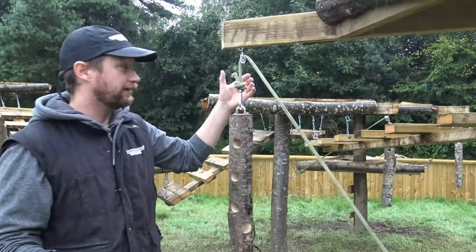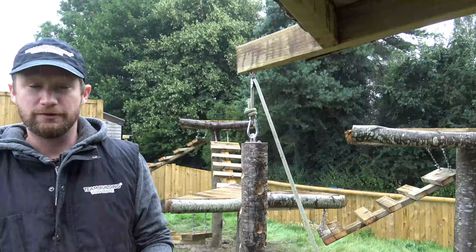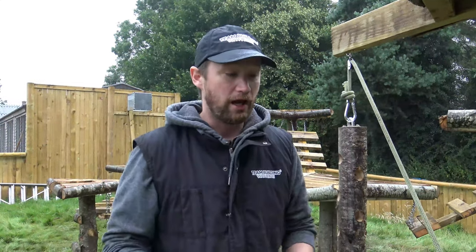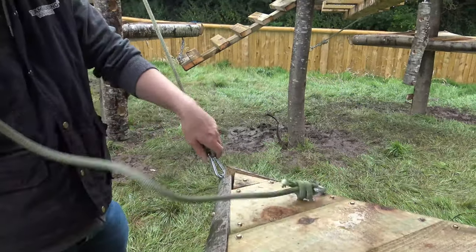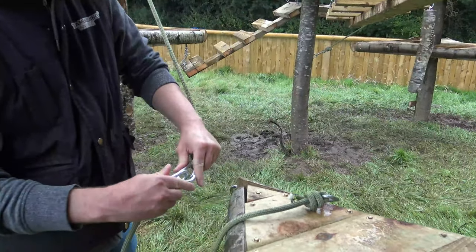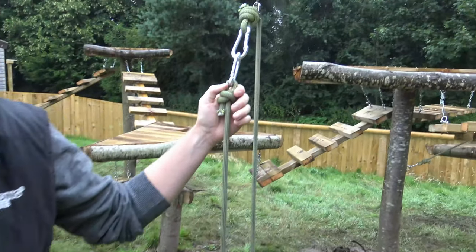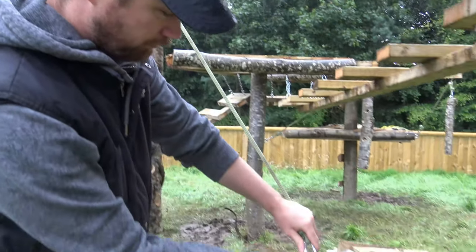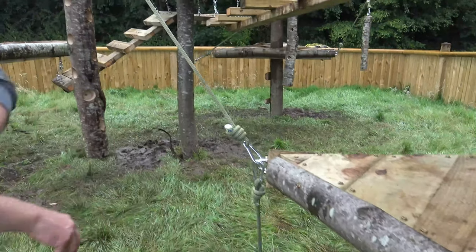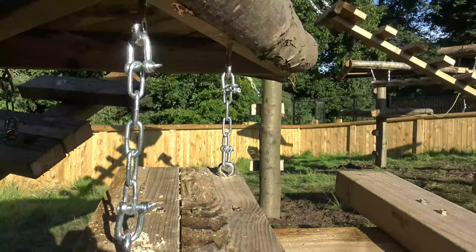It might seem a little bit pointless given that I can literally just reach this to have it on a pulley system, but something they do here at the college is experiences with younger children. Lots of places are looking for ways of getting kids involved and feeling like they've done something. So all we need to do for the kids to get involved is lower that down and then even a relatively young child can pull that back up and clip it back on. That way they can do experiences where the kids feel like they've fed the animals, even though they haven't actually got near the animals, and just make them feel included and like they've had a nice experience.